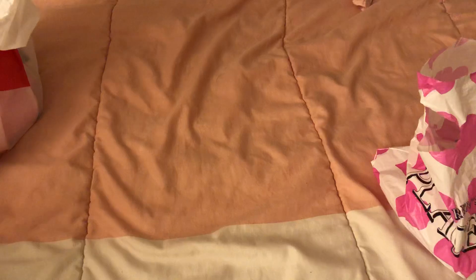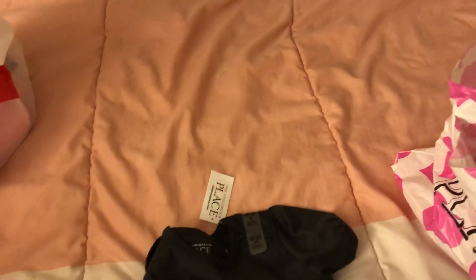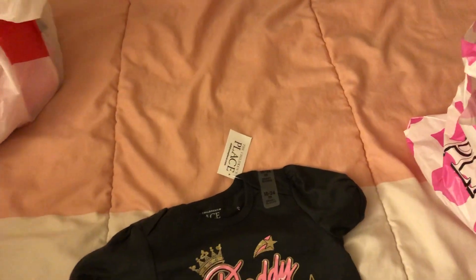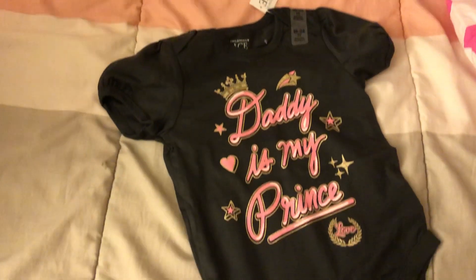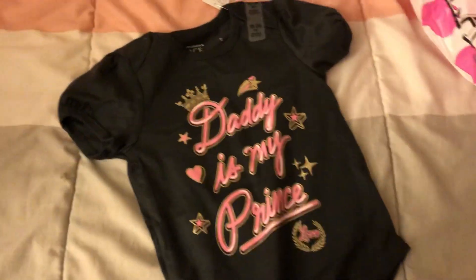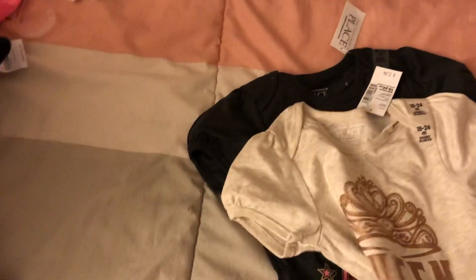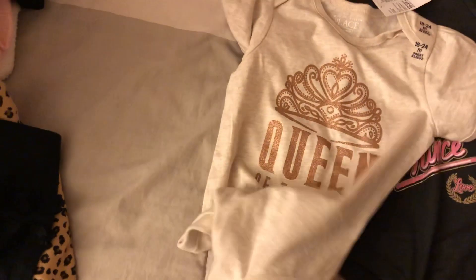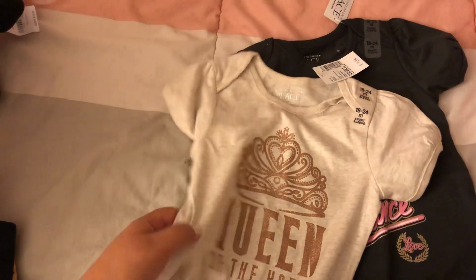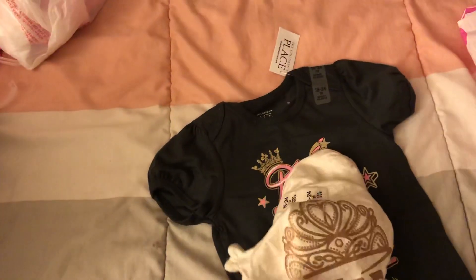The first thing I want to show you guys is I went to the Children's Place, and at the time they had a sale on bodysuits — they were $1.99 each. So I got this one and then another one that says 'Queen of the House.' I thought these were pretty adorable. I got them in 18 to 24 months.